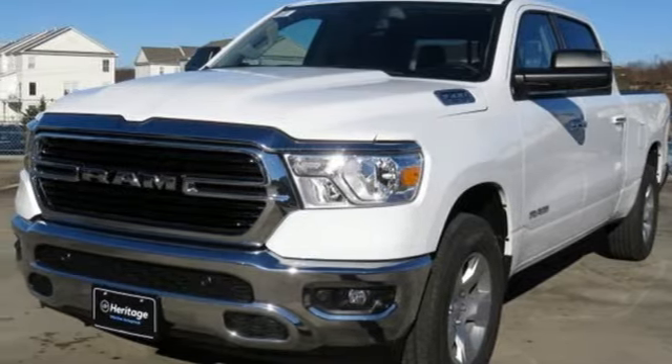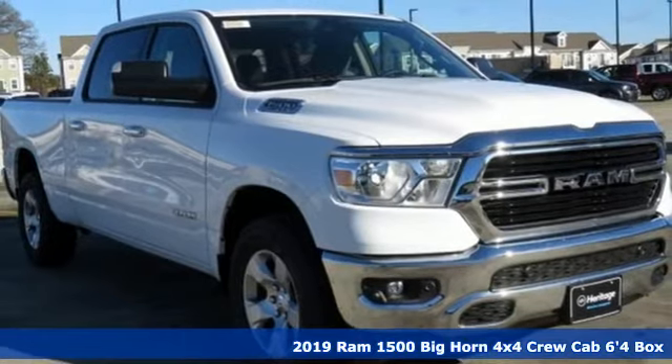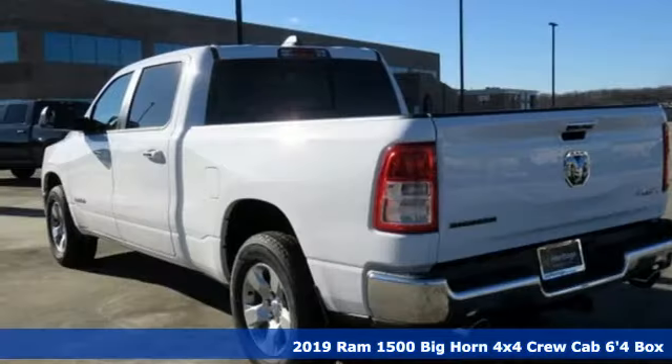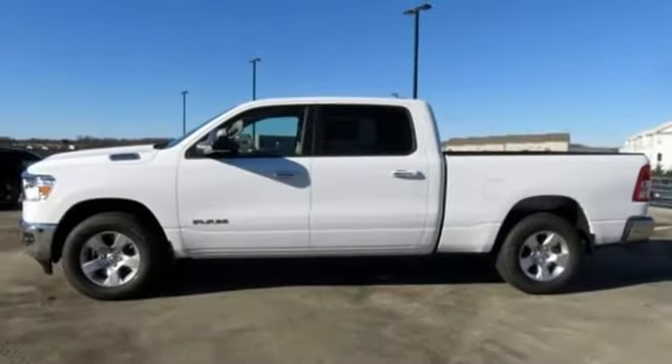Here's a new 2019 Ram 1500. The ability to use tools separates humans from other animals. This Ram 1500 is a powerful one and will separate you from other humans.